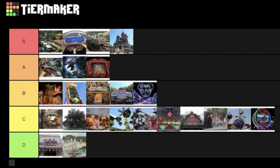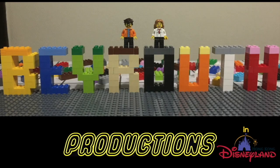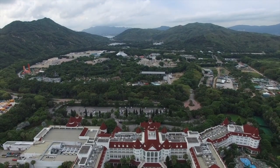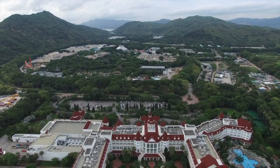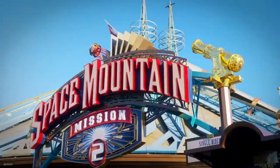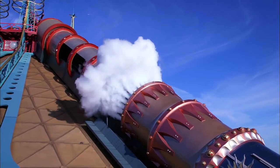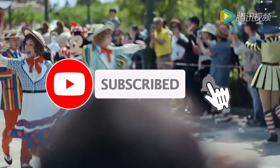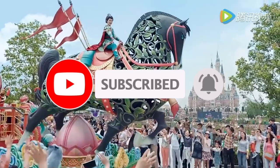So that rounds up all the current attractions at Hong Kong Disneyland. There are many more attractions coming over the next few years, so I'll be sure to update this video in the future. Let me know in the comments which are your favourite attractions at this wonderful park. If you want to see my review for Hong Kong Disneyland or another tier list video for a different Disney park, click the link at the end of the video or in the pinned comment. Consider subscribing to Disney Parks Addict to keep up to date with all my future content. Thanks for watching!